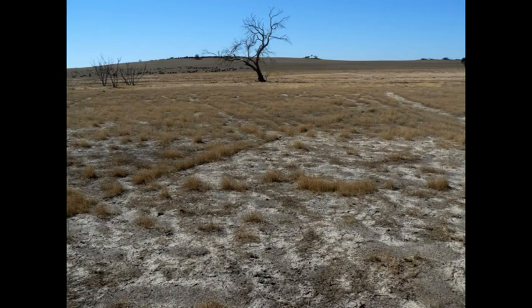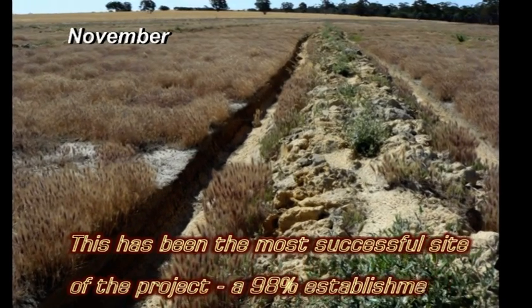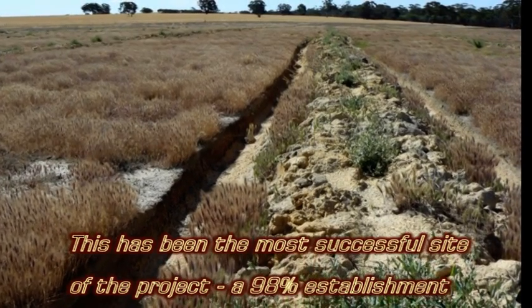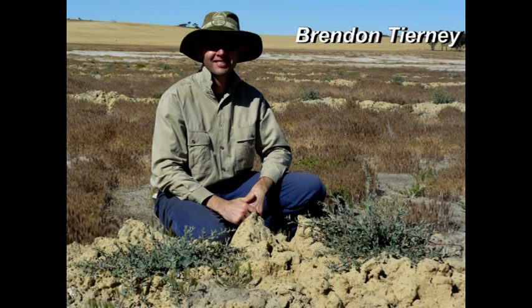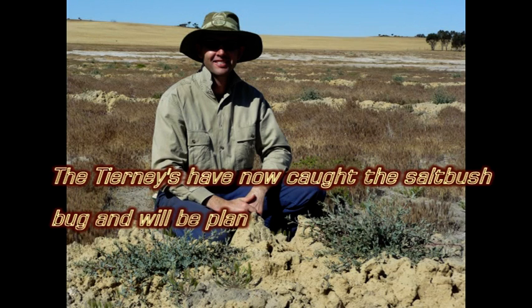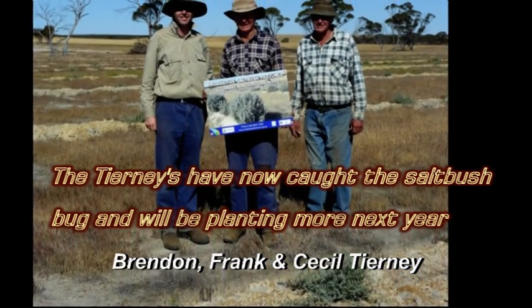Hopefully, once the site's completed and established, it'll provide us a bit of feed at critical times of the year when the paddocks would otherwise blow away. It's just good to see some dollars going into on-farm activities that are going to make a difference to what we can do with our enterprise and also just make the site look a lot better.